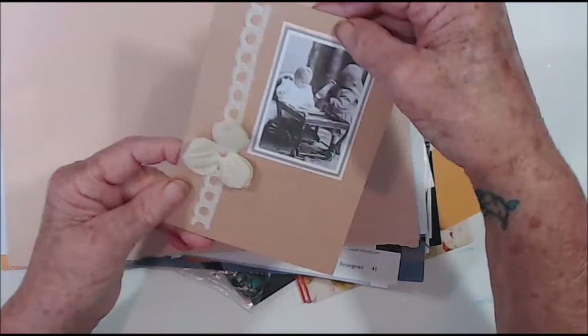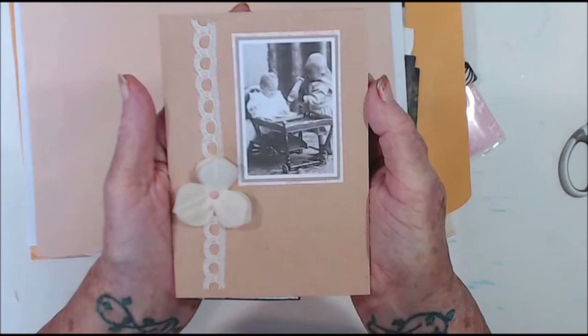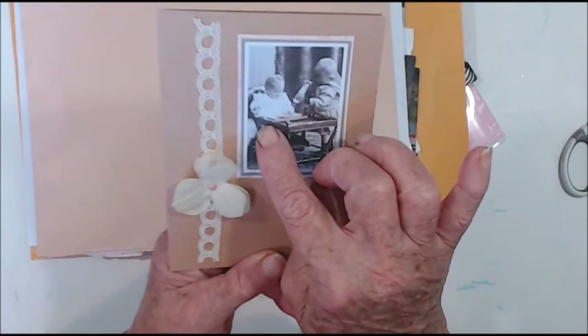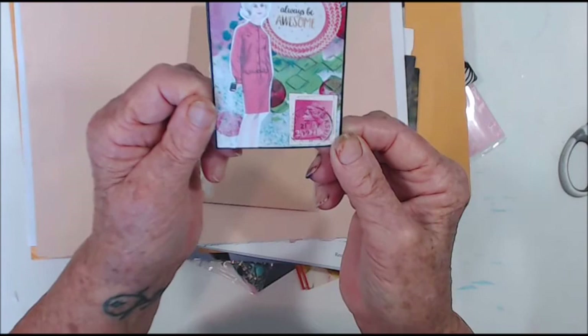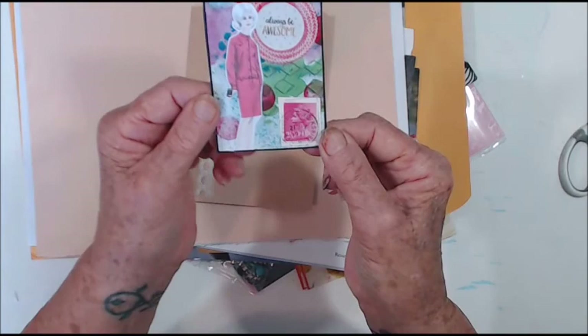Oh wow, this must be a card — how pretty! Let me zoom in just a little bit so I can bring it up where you can see it. There's lace and a gorgeous old-fashioned high chair and circle — that's lovely. Oh, fabulous! ATC — always be awesome. Jean Rosser, January 2018 stamp series, one of ten. Awesome, thank you so much Jean!